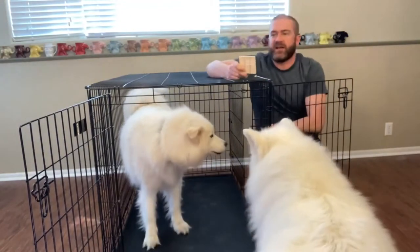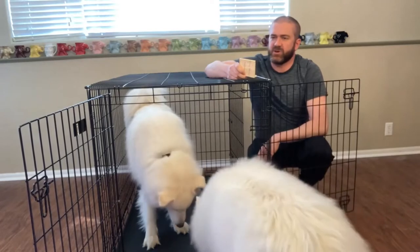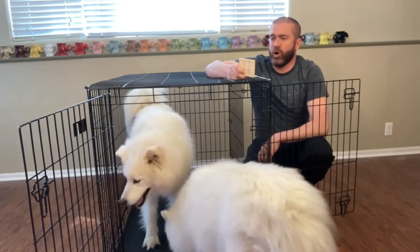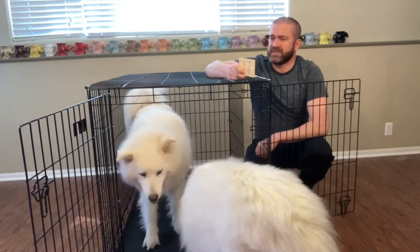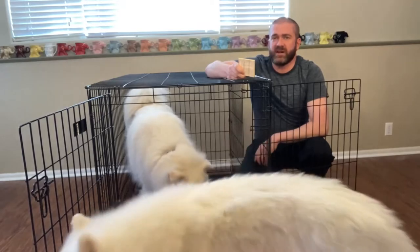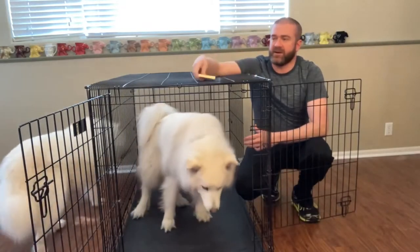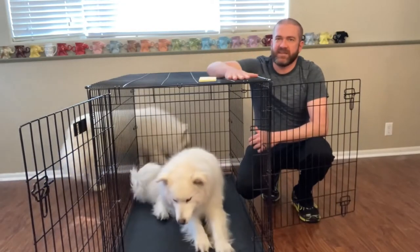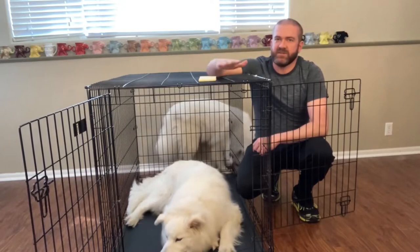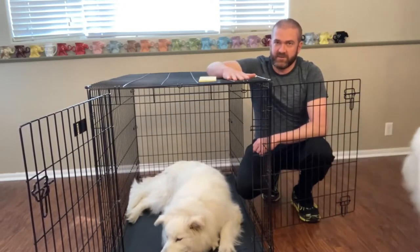As promised, I'll tell you exactly what this crate is. On Amazon it's the Midwest Homes for Pets iCrate Double Door Folding Model, extra large. I got it for right around $70 in 2018. The other thing I like about it — we'll be taking this on our travels because it fits in the slot behind your driver's seat in the SUV, so it doesn't add weight to the trailer.